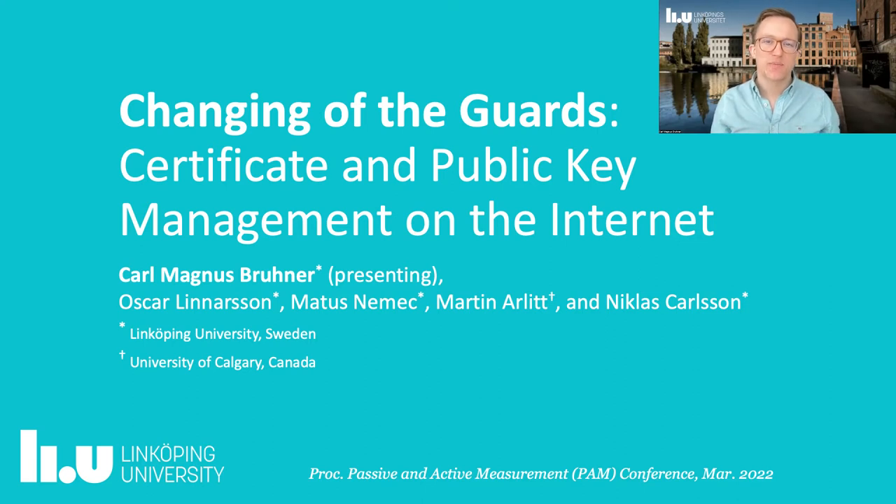Hi, and welcome to this presentation of our paper, Changing of the Guards: Certificate and Public Key Management on the Internet. My name is Karl-Magnus Brunner, and I'm one of the co-authors of this paper.